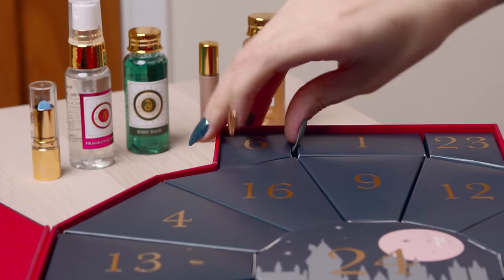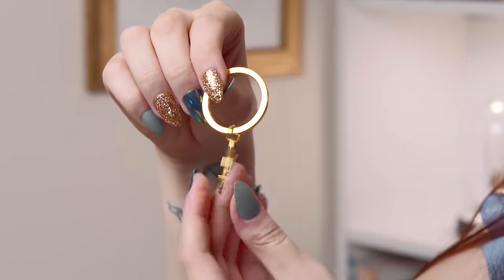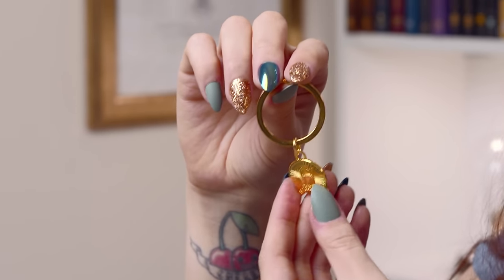Number six is in the top corner. It feels like a Gringotts coin — it's a Hogwarts keyring! That's so cool. It's a little Hogwarts emblem with just an H — quite modern, and actually really nice. I didn't know that they were going to put such cool little accessories in here as well. I thought it was just beauty and bath products, but that's pretty cool. That's definitely going on my keyring. That was a nice surprise.